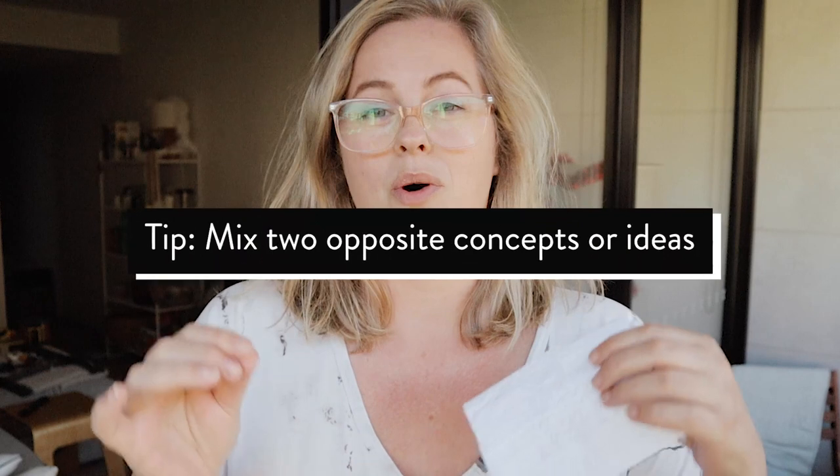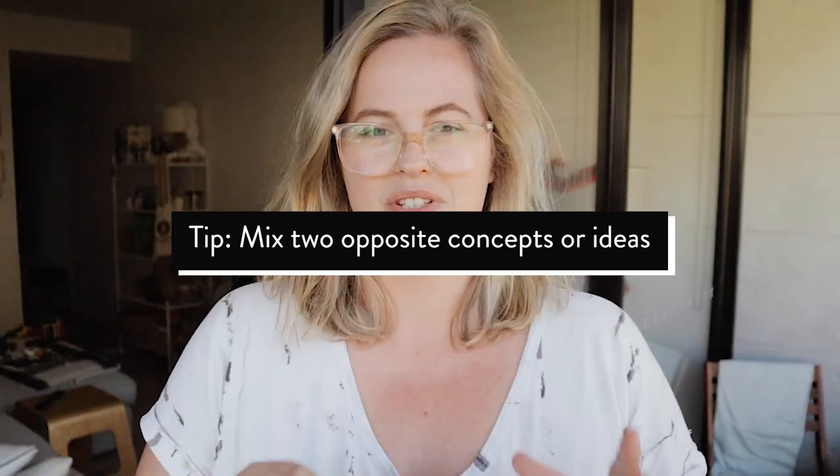I think it's super important as artists, creatives, and photographers to keep pushing and keep trying to think outside of the box. One of my favorite things to do is a more conceptual portrait shoot where you actually bring two opposite concepts or ideas together in one. You'll see that we did just that — we took some Christmas decorations and had Josie in a swimsuit and we just kind of had fun with it.